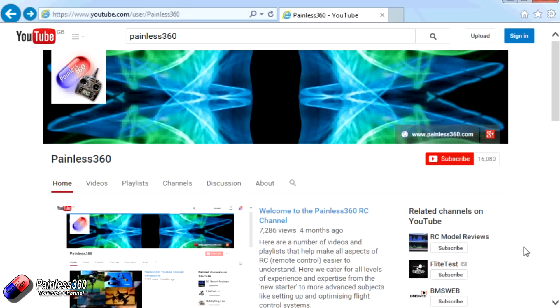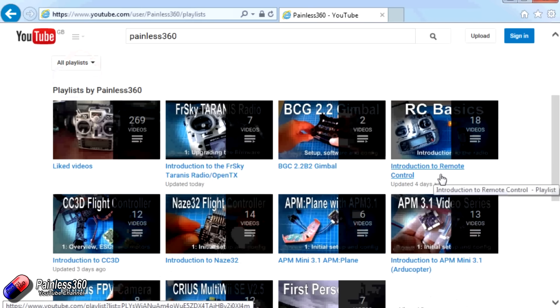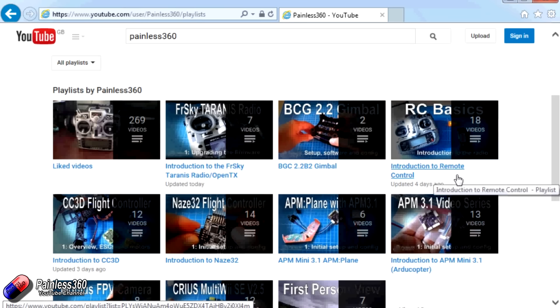Thank you for taking the time to watch that video. There are lots of other videos on the channel and they're carefully ordered into playlists, so you may find there are other videos on this same subject. I would recommend going into the playlist area of the Painless360 YouTube channel and looking around to see what there is — you never know what you might find.